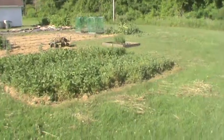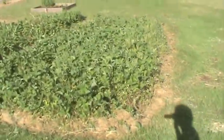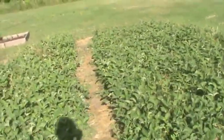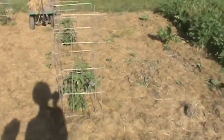Strawberries need to be picked today. They're not as big as they should be because we haven't had the rain. I poured a ton of water on them last night, and then we put the cages on the tomatoes.